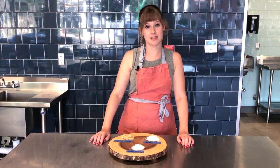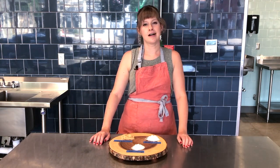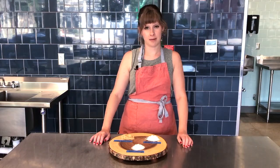If you like this video and want to see more, definitely follow us on all of our social media channels and check out our website at tablespooncookingco.com for all of our upcoming classes.